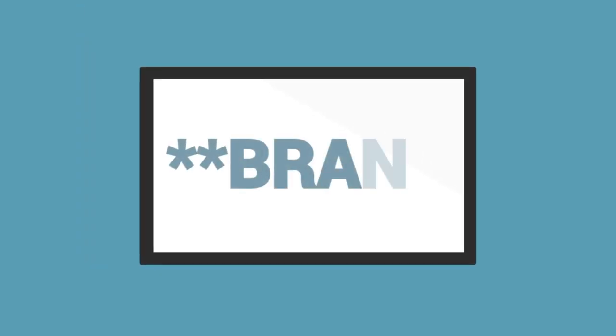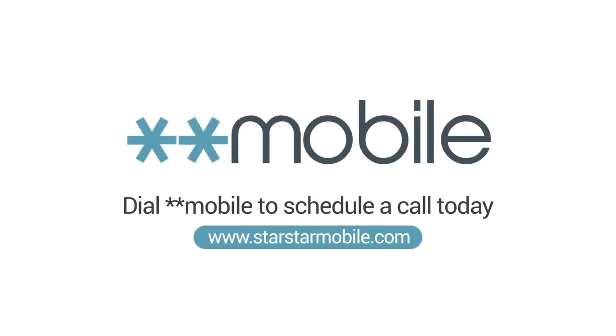They can dial the StarStar number while seeing or hearing an ad on TV or radio. To learn more or to get your own StarStar number, dial StarStar Mobile to schedule a call today.